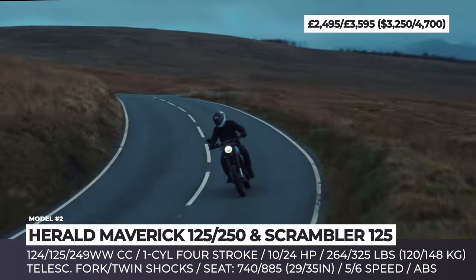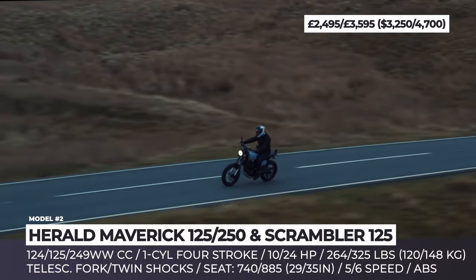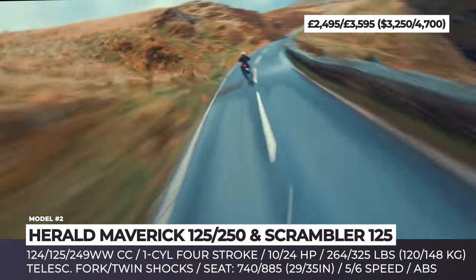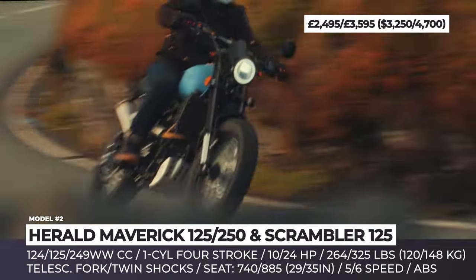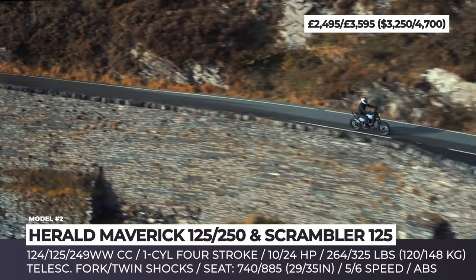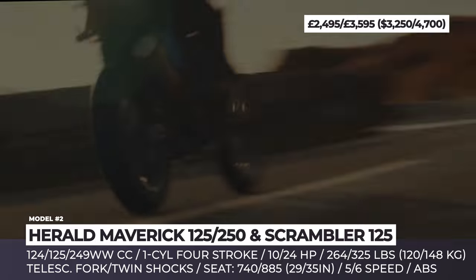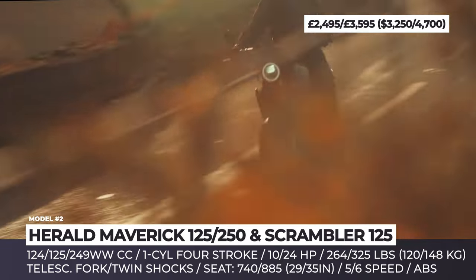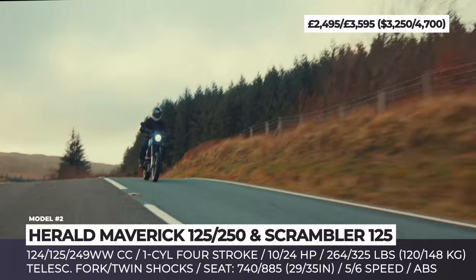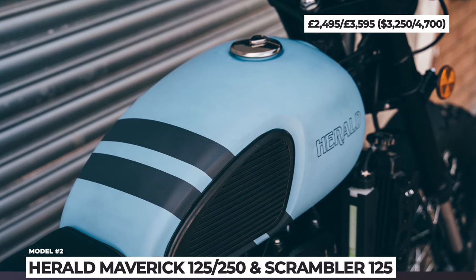Their modern lineup includes scrambler-looking models like the Scrambler 125 and Maverick in 125 and 250cc displacements. The lower-displacement air-cooled four-stroke single-cylinder is good for 10 hp, while the larger cylinder volume enables a 24 hp yield. These off-road-inspired machines have an aggressive retro-styled look featuring spoked wheels, knobbly tires, unique scrambler lines, side number boards, electric ignition, and LED lights. They're built around a steel frame with twin rear shocks and telescopic forks up front — with adjustability on the 250 model. Front and rear disc brakes are standard, but ABS is available only on the larger Maverick. The Herald scramblers come with a two-year labor and parts warranty and are available in multiple color options.